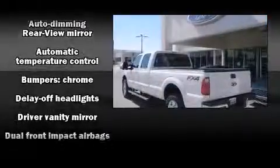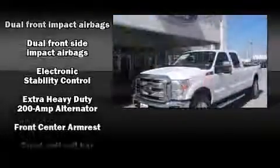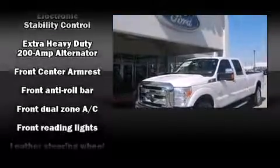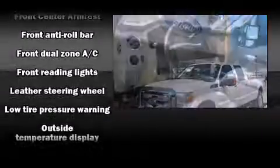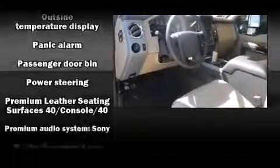Passenger security is always assured thanks to the various safety features such as head curtain airbags, front side impact airbags, traction control, brake assist, ignition disabling, and four-wheel disc brakes with ABS.